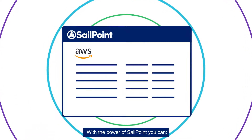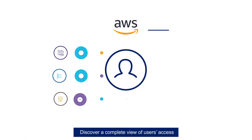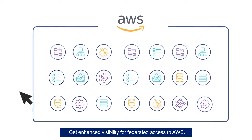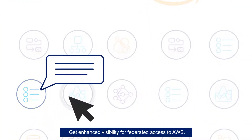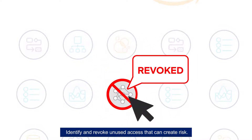With the power of SailPoint, you can gain visibility and control. Discover a complete view of users' access within AWS and across the enterprise. Get enhanced visibility for federated access to AWS. Identify and revoke unused access that can create risk.